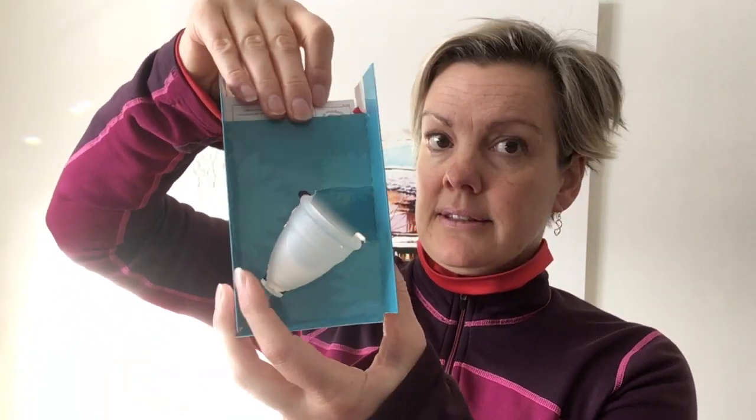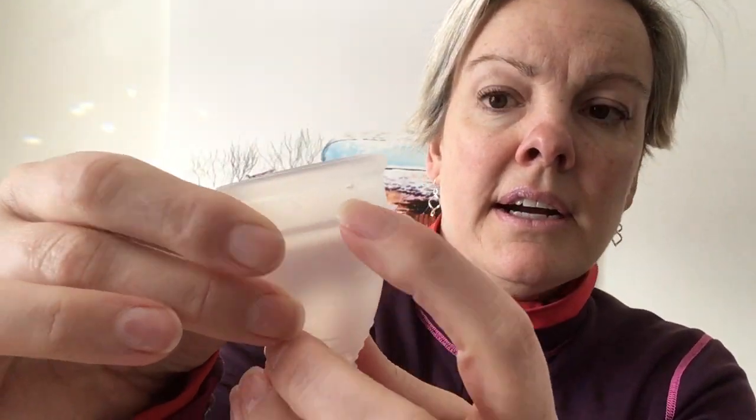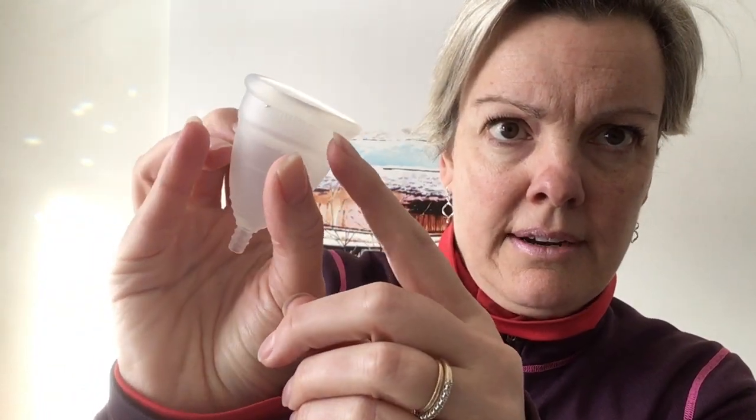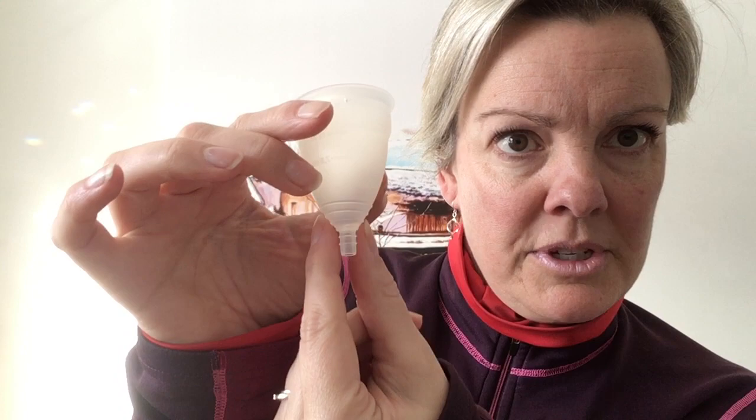So the Diva Cup. It's as simple as this — boom. It's a silicone cup. It has tiny little holes here, I guess for air movement and stuff. And it's got a little tip on it, which is your pull tip. The short and dirty of it is: you put it up inside, and it pops open and creates a little vacuum around your parts. Then everything goes in here, which blew my mind.